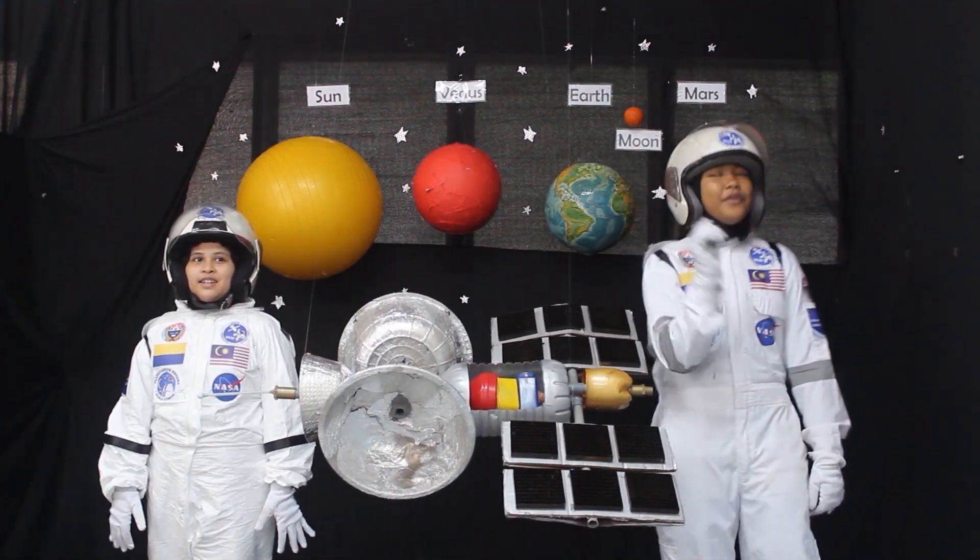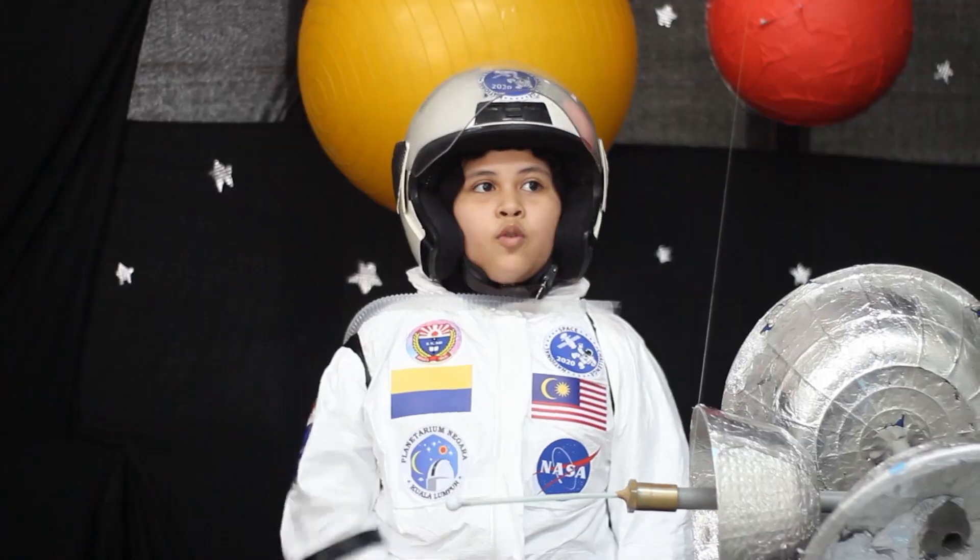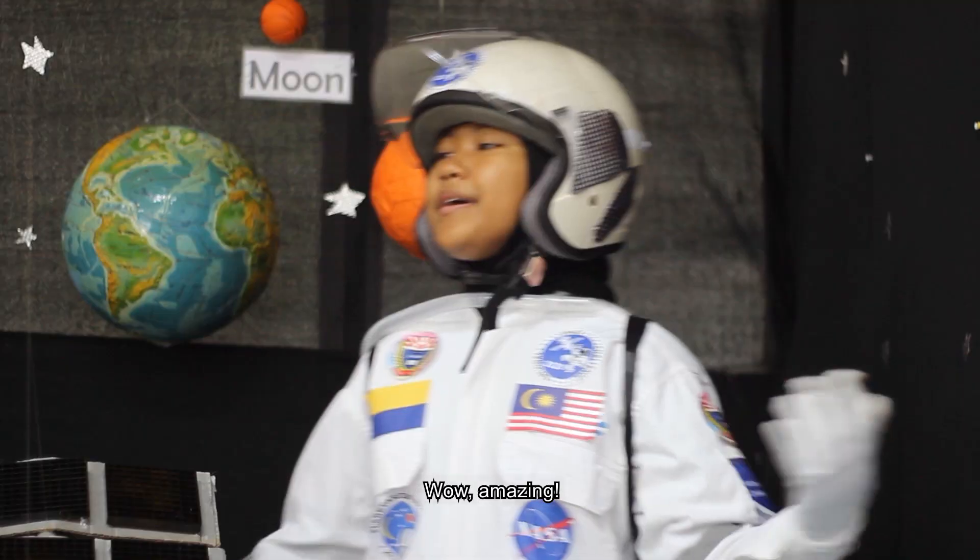Hello! Hi! Where are we now? Hmm, we are floating in outer space. Wow, amazing!